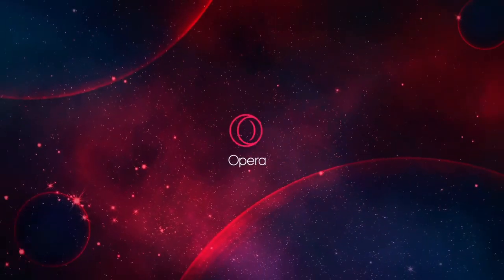It's sponsor time, my boy. You boys know me, I'm a gamer, and gamers be gaming, which is why I'm happy to announce that today's video is sponsored by Opera GX.